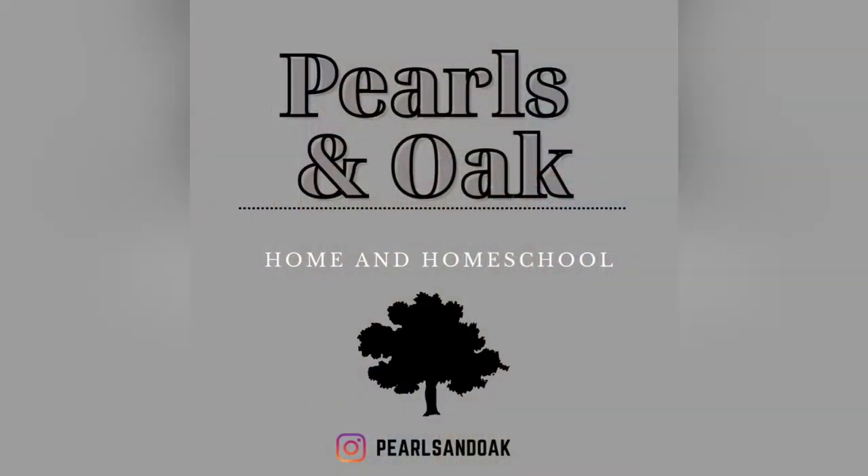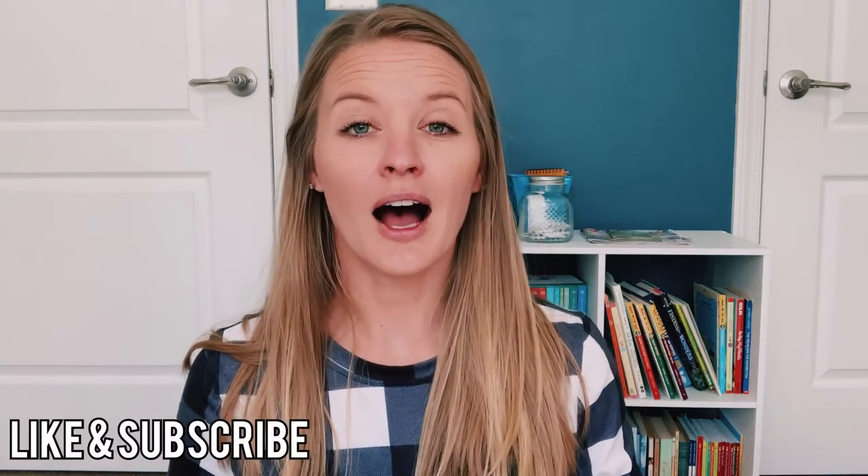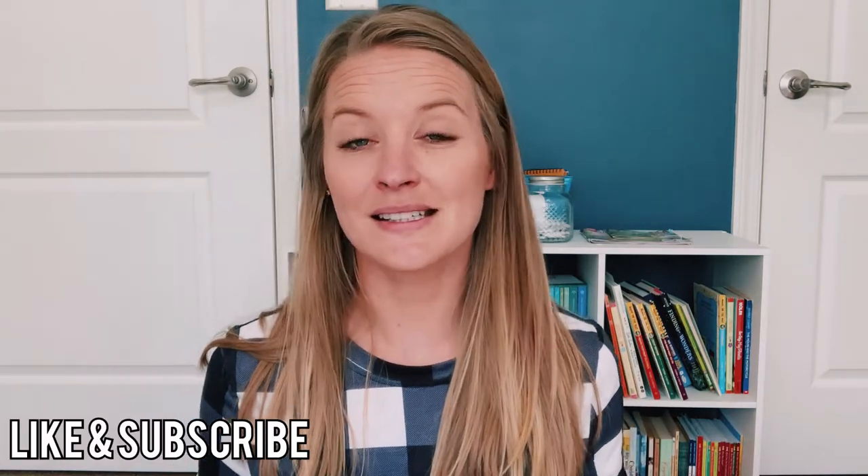Hey y'all, welcome or welcome back to my channel. In today's video, I am going to be sharing with you a few beginner tips on getting your medicine cabinet filled with cleaner and more natural options. I do want to say this is not medical advice. I am not an expert. These are just a few tips that I have kind of learned as a beginner that have helped me decide what types of medicines and supplements I want to use in my home.